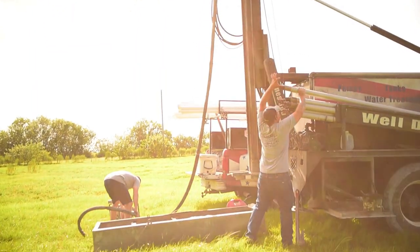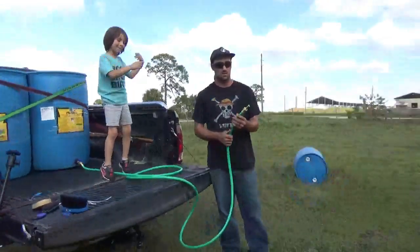We got the well drilled, which was really awesome. We've got water out here. That was such a huge help to us because we were literally having to haul out 55-gallon water drums every time we needed to water the animals, and it's kind of a pain in the butt, I'm not going to lie.